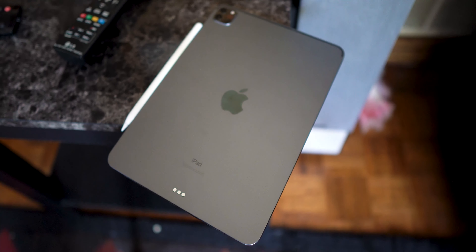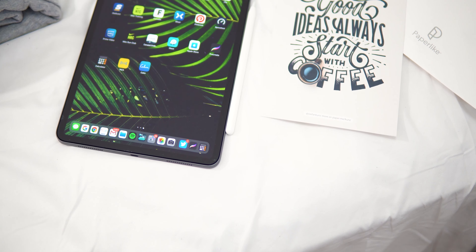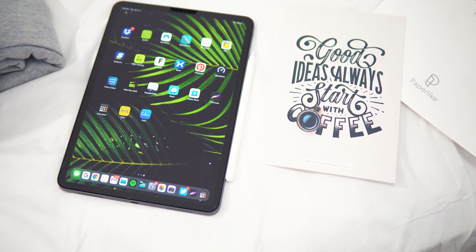Today, to brighten the mood, I have a giveaway for you guys. As you can see from the title of the video, I have paperlike screen protectors. I've been using my iPad for the past month or so and really got into it — I got the Apple Pencil, been vibing out with it, and then I heard about paperlike. It really interested me because you could feel like you're writing on paper with the iPad.